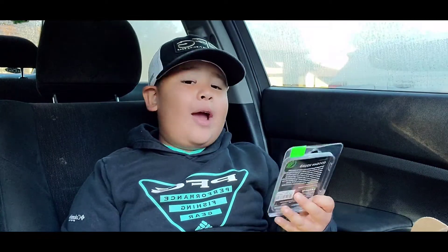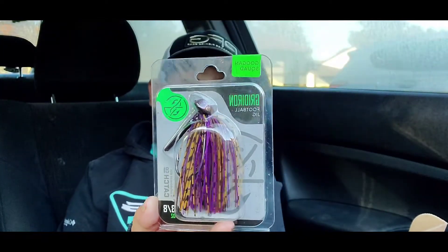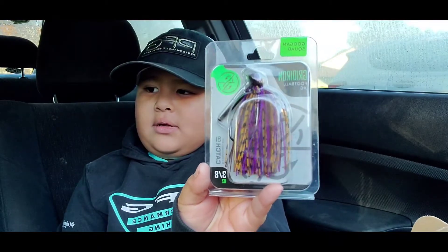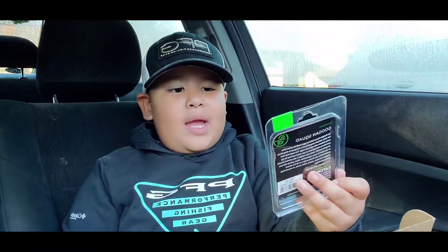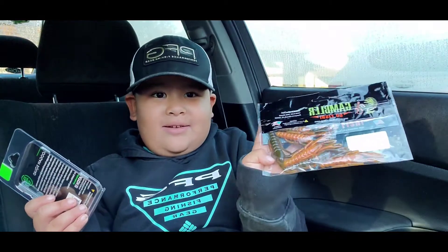We have a jig right here too. I'm going to put one of these on — I'm going to put a crawfish on there.